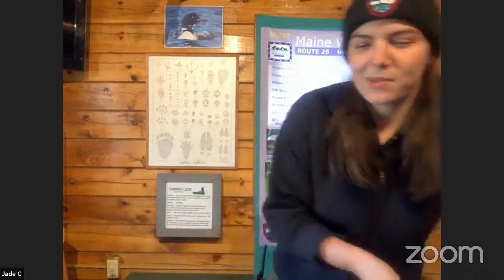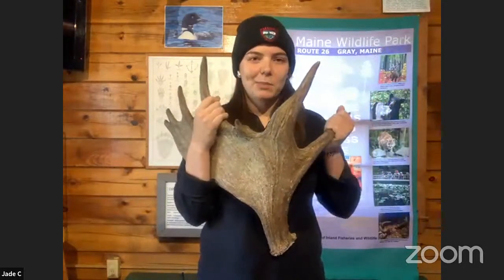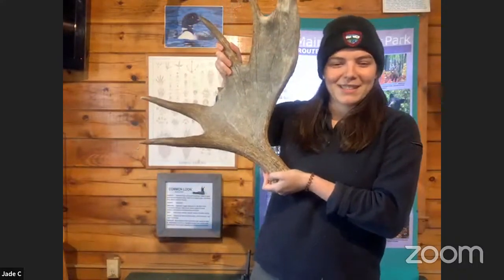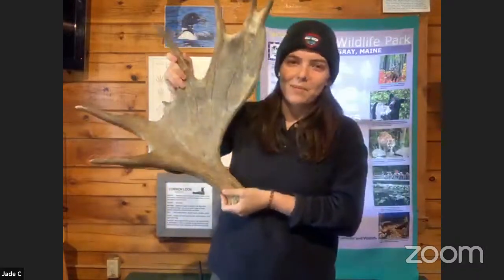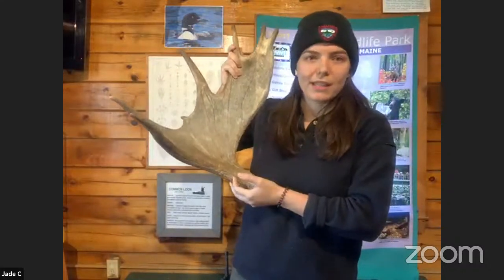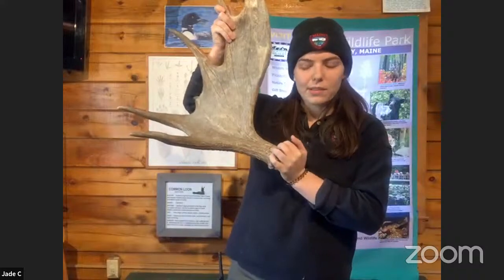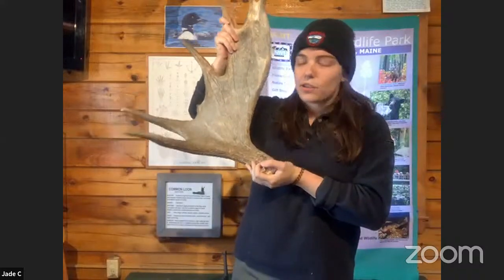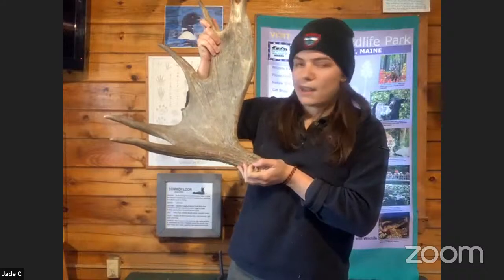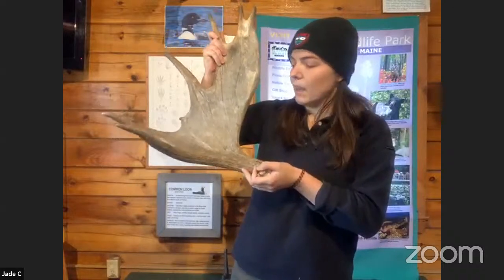First, I am going to talk about Maine's largest, most iconic species of deer — the moose. This is a big moose antler from one of our moose here at the wildlife park, from when he was younger — one of his first sets of antlers. It's kind of small compared to the antlers he grows now as a full-grown adult, but it's still really heavy. When these are attached to their heads, they're even heavier because they're filled with blood and water.